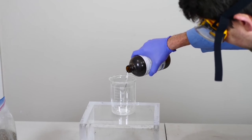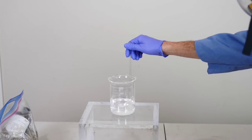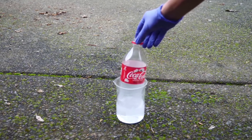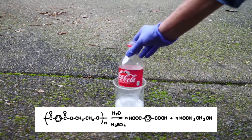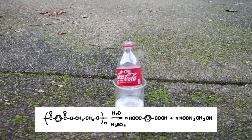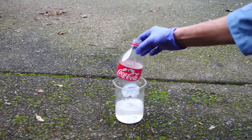The very first thing we add is sulfuric acid, and then next is concentrated hydrogen peroxide. Let us put the coke bottle in it. The oxygen in the hydrogen peroxide is reacting and forming CO2. This is a viable option for decomposition.